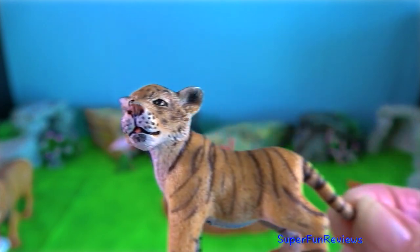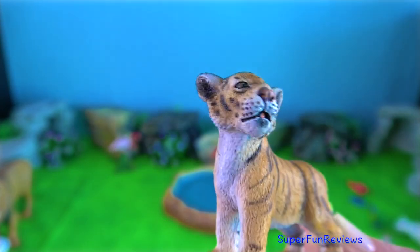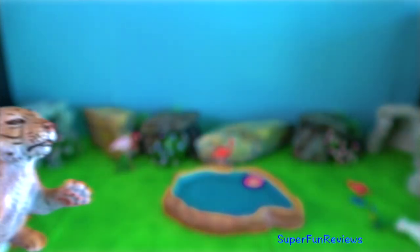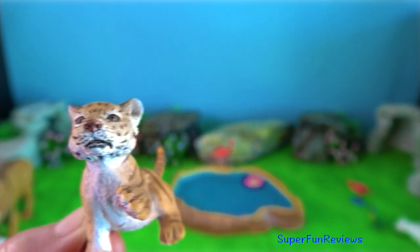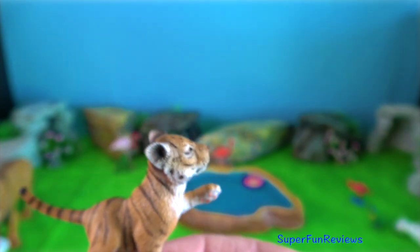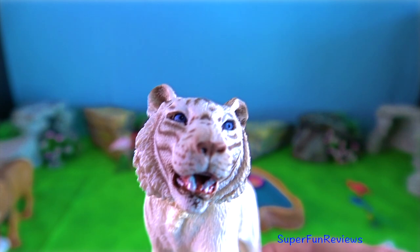They also develop a layer of fat for insulation. The beautiful Bengal tiger is the most common subspecies. Indo-Chinese tigers live in Southeast Asia and they are about 20% smaller than the Bengal tigers.